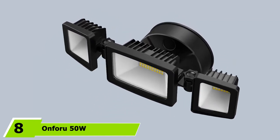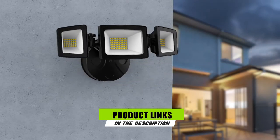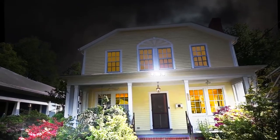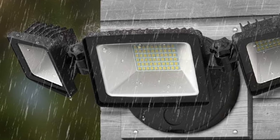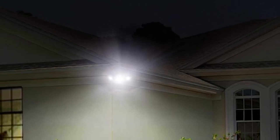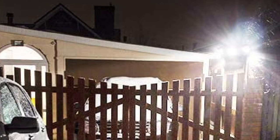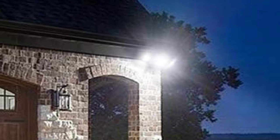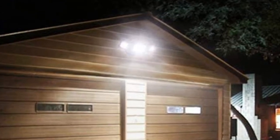The number 8 position is held by Onforu 50W LED Security Light. The Onforu LED Security Light Set includes three lights that are comparatively more powerful than most floodlights mentioned so far. Each of these lights has 50W of power capacity, providing a brightness level of about 5,000 lumens. As they are powered by an array of LED lights, they will have a significantly lower running cost compared to traditional halogen lights. The fixture is adjustable so you can focus all three lights at different angles for better results. It offers IP65 waterproof resistance, and the mount is made of die-cast aluminum for additional durability and heat dissipation.